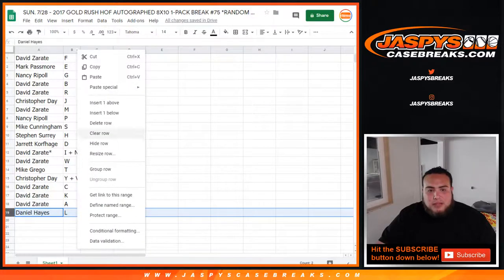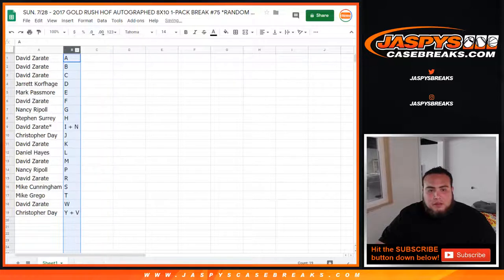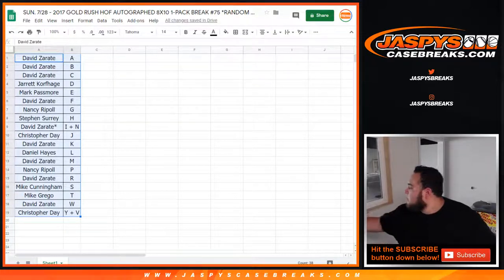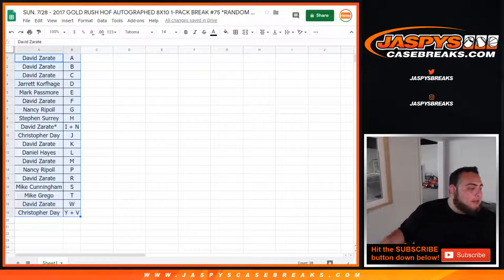I'll give you guys a quick minute if you want to make any trades. Let me sort these A through Z. And if not, we will start the break. Nothing is sold out, guys — a couple of breaks are sold out. Just need to sell out a zero number break, team random, something of that sort.